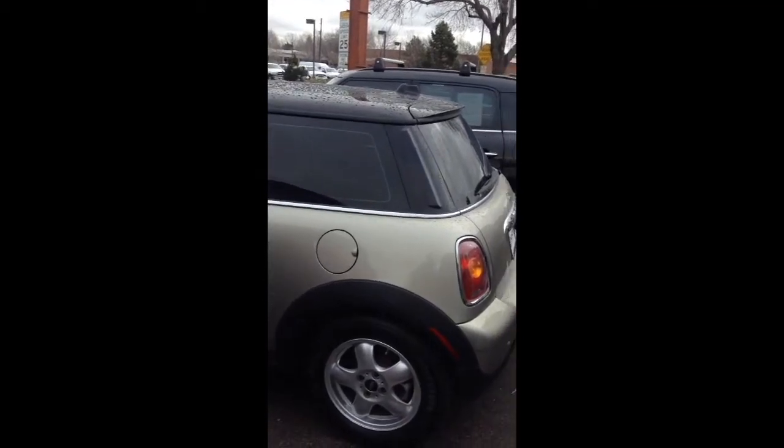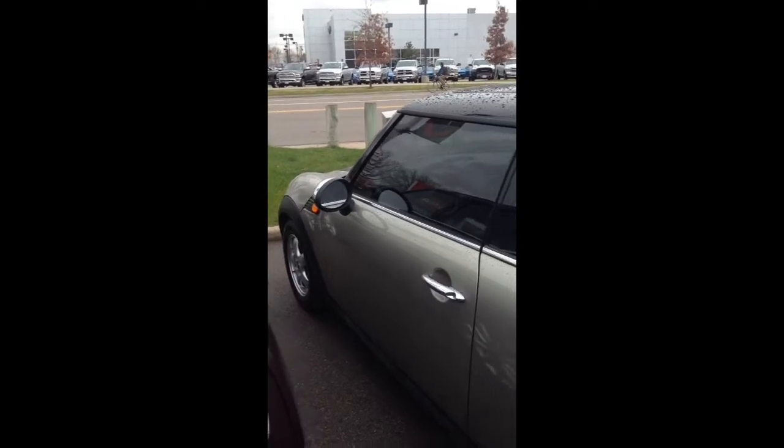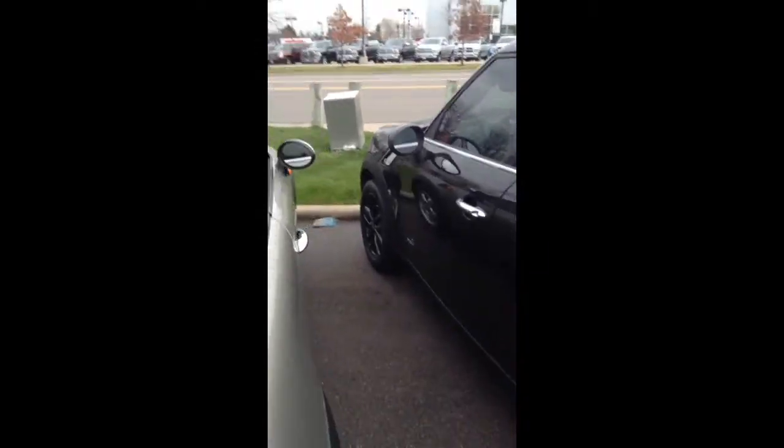Hi, how's it going? This is James with the Ralph Schaunt Mini. I've got the 2007 hardtop here that you're interested in. A little walk around. The car's in great condition.